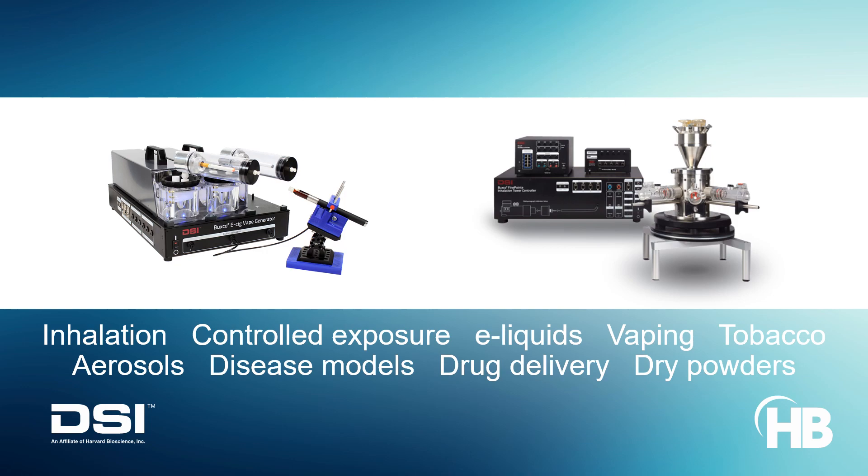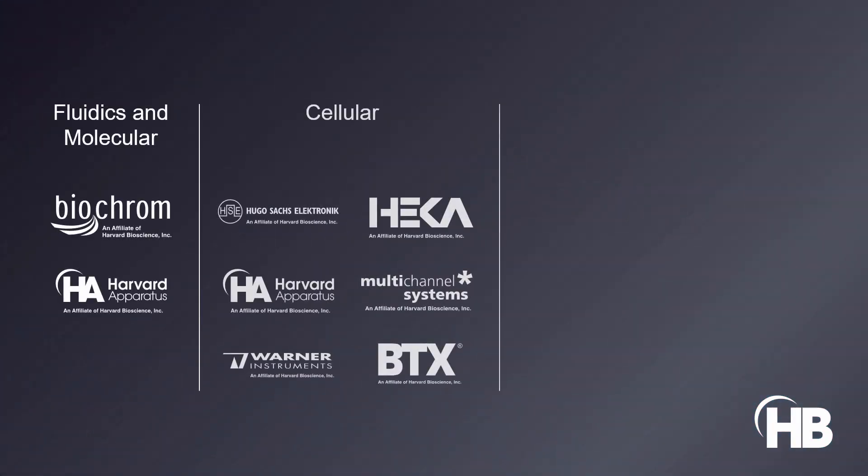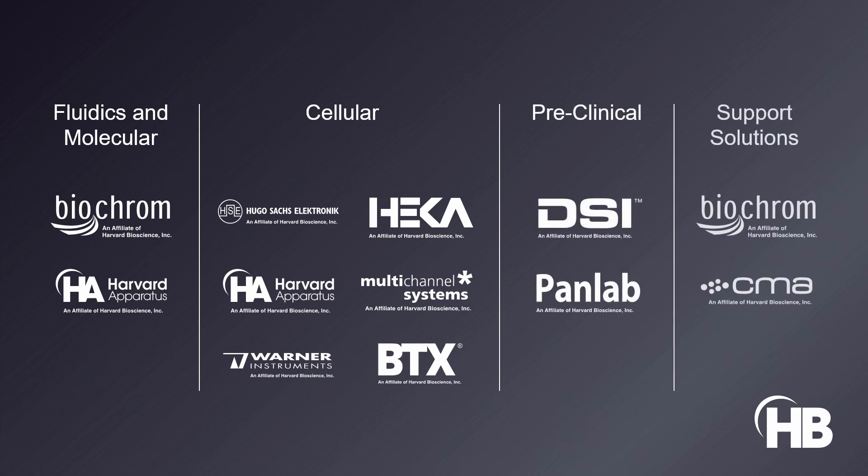Dry powders can be used to assess the toxicity of airborne substances, for example pollutants or industrial chemicals. Together, we help labs and the next generation of scientists to make the next discovery. We build these labs with reliable and professional solutions that give them the tools to change the world.